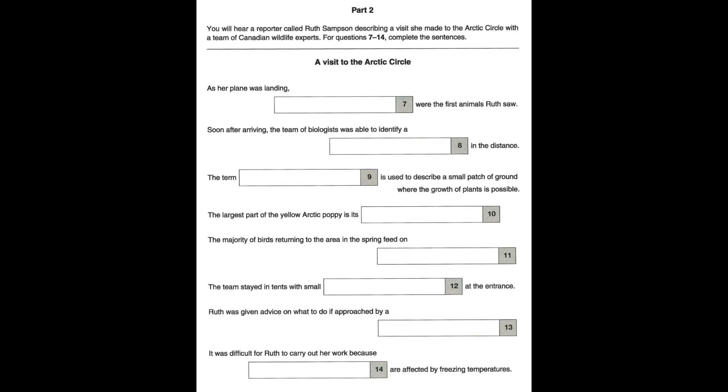There are other large animals, like the muskox, but they seldom pose a threat. Another thing was that recording the team's descriptions of wildlife, which was my task, was incredibly difficult. The recorder itself was fine, but batteries just don't work in the cold, so I had to hold them inside my thick coat to keep them warm. But on the whole, I found it a fairly amazing experience.